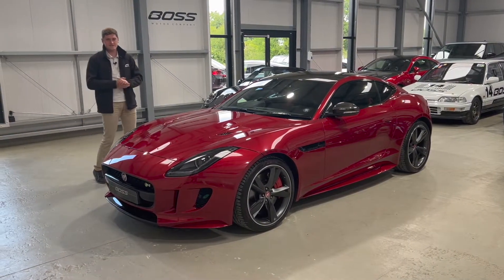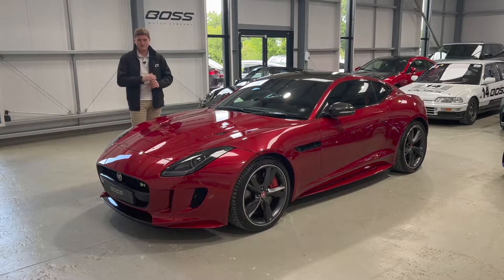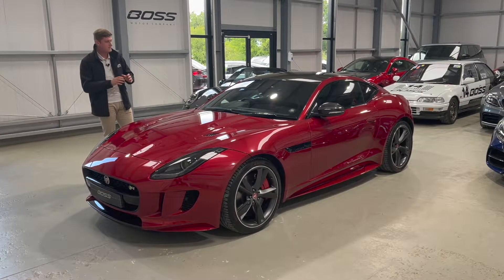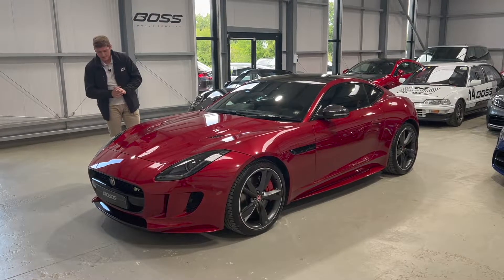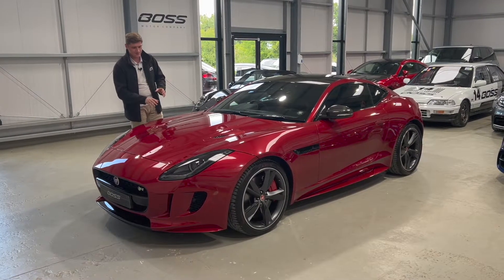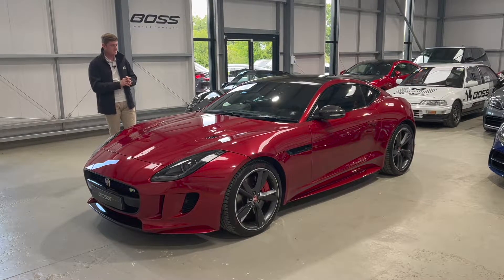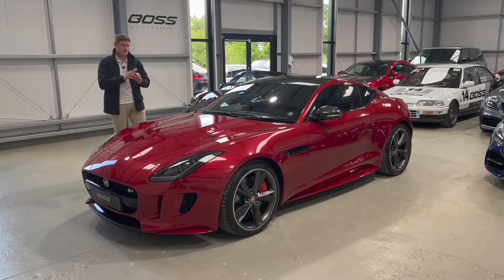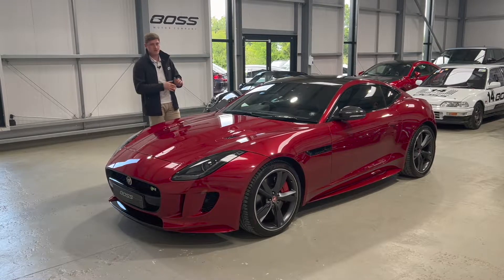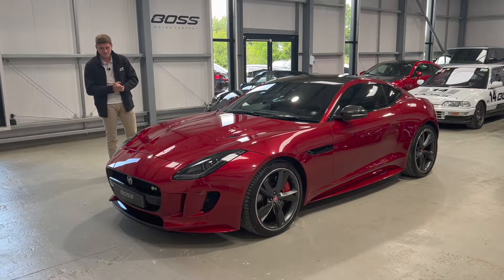This is a stunning 2017, 17-registration Jaguar F-Type, and importantly it has the 5-litre V8 engine — the top of the engine range in the F-Type model. This is the original first-generation shape, and even today, five years on, it's still a stunning looking car. It's in this beautiful Firenze red metallic colour, a deep red with a very metallic finish. A notable feature is the carbon fibre roof — factory fitted — and I haven't seen another one for sale with a carbon fibre roof. It's a lovely specification car and I'll talk you through the options as we go round.